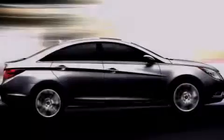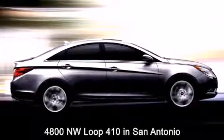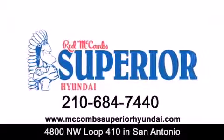Contact us today to arrange your test drive. Red McCombs Superior Hyundai is located at 4800 Northwest Loop 410 in San Antonio. Contact us today to find out about our specials or visit us at McCombsSuperiorHyundai.com.